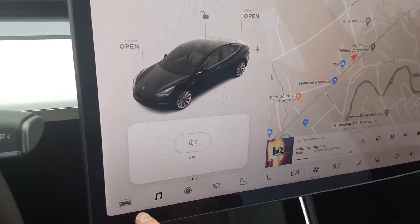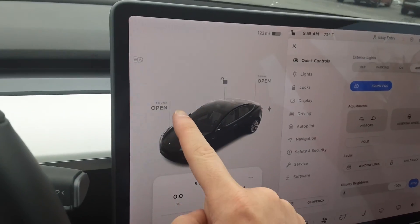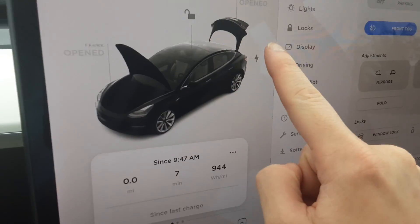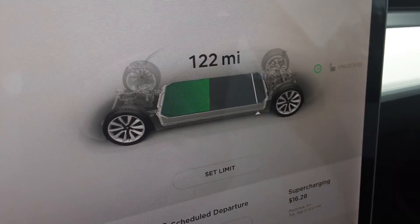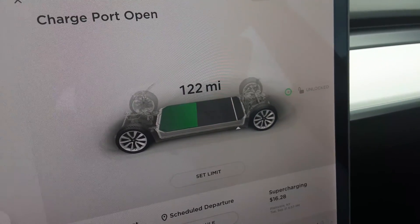Here's your windshield wiper adjustment. To open the trunk you just press it. And then there's your charging port on the side — press on that and it opens, and then you can go over to it.